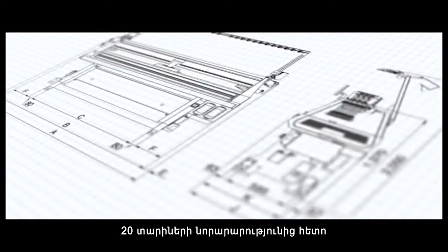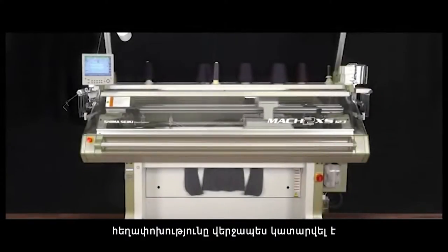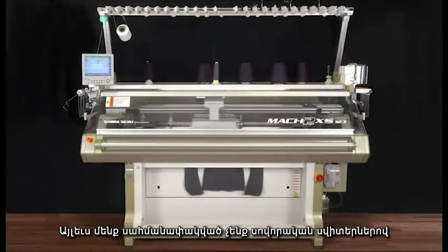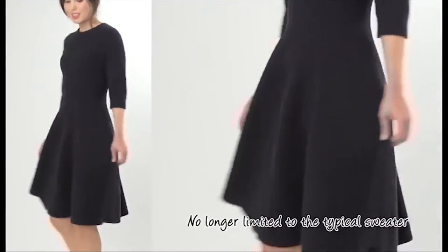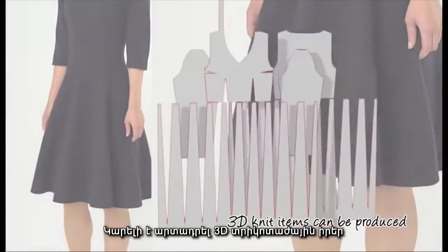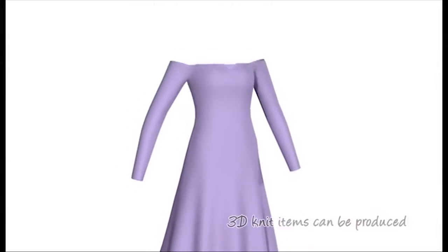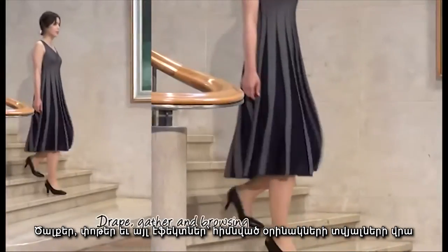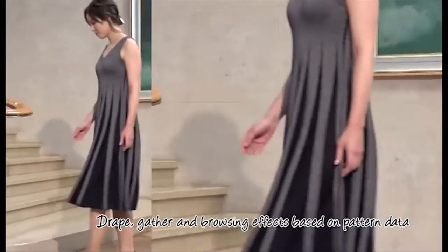But the technology was ahead of its time and the world was not prepared. After 20 years of innovation, the revolution has finally caught on. Whole garment knitwear is no longer limited to standardized items such as the typical sweater. Using 3D knitting, whole garment can produce items that are otherwise difficult or impossible to sew. Based on pattern data, drape and gather as well as blousing effects can be produced easily.